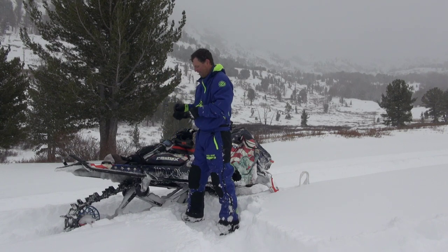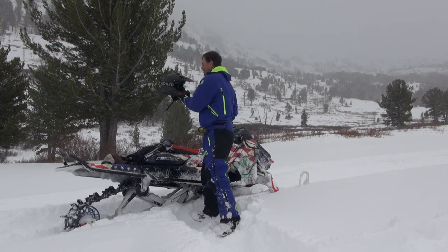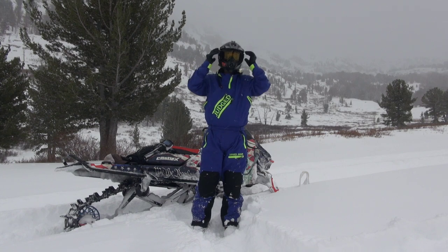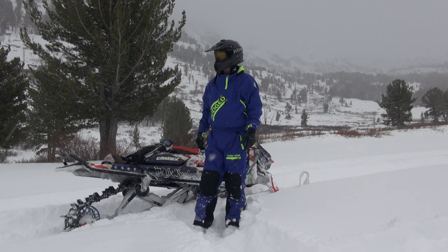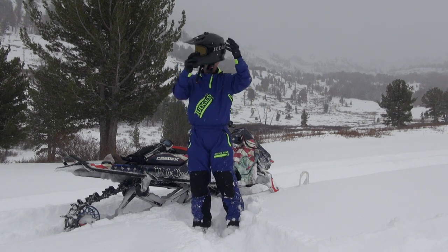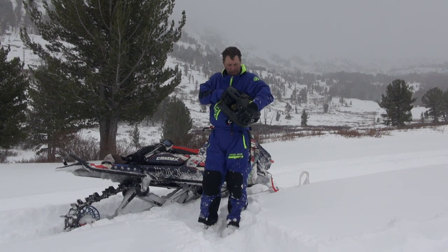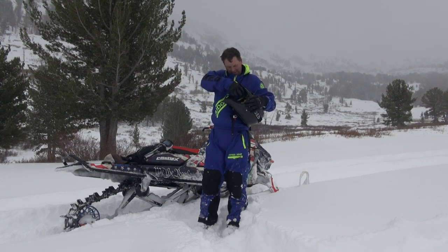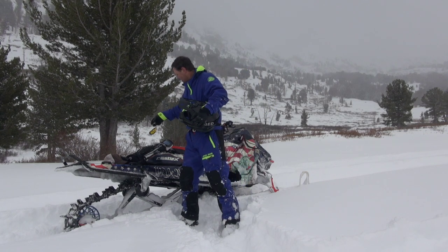Last but not least, yellow. Now, I've used yellow quite a bit for these conditions — today's conditions: overcast, flat, a lot of white. The gloves are giving me a little trouble on the yellow. There we go.